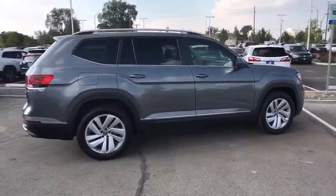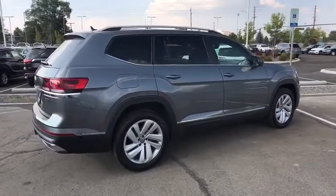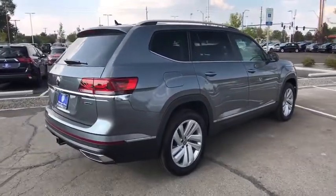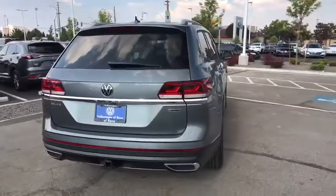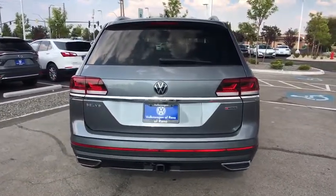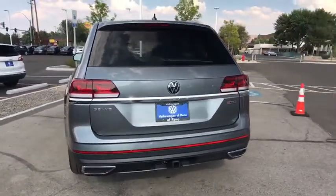Navigation system, power liftgate, keyless entry, all-wheel drive, remote engine start, power passenger seat, third-row seat, backup camera, leather-wrapped steering wheel, power steering, adjustable steering wheel, driver lumbar.